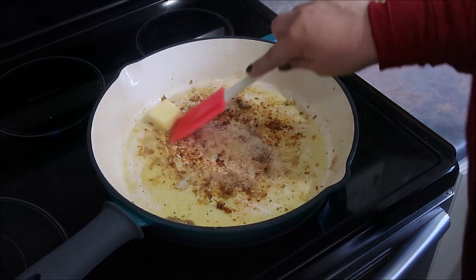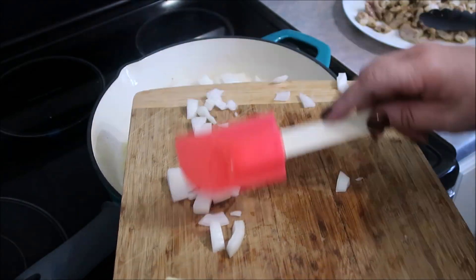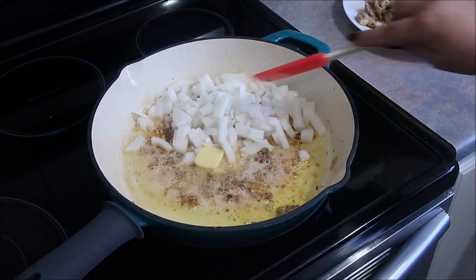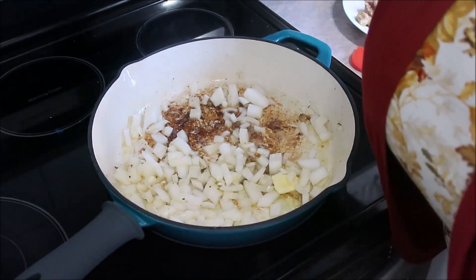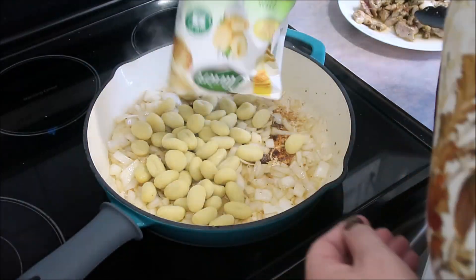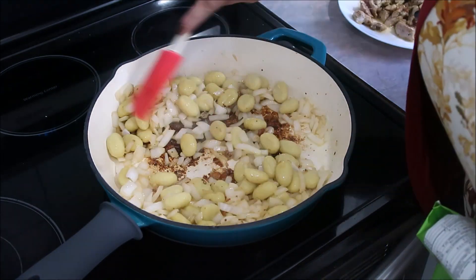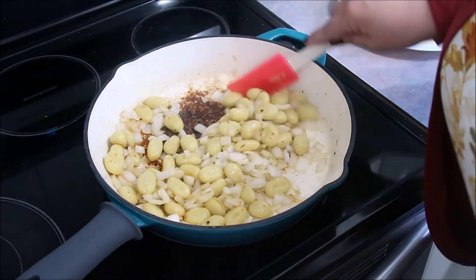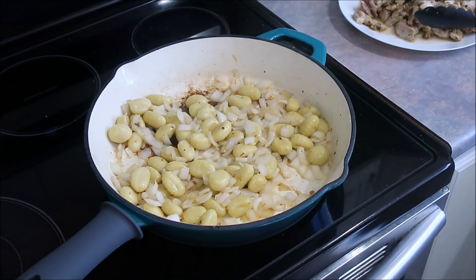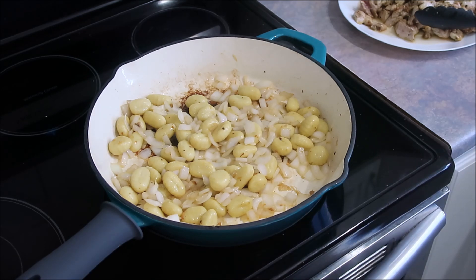I went ahead of myself and added the butter early, but I'm glad I did because there wasn't a lot of grease and the onions will pick up all that flavor from the chicken seasoning at the bottom of the pan. It says to cook the onions until softened and the garlic is fragrant, about two minutes — I didn't have garlic but it didn't take long. Then add the gnocchi and one tablespoon of butter to the skillet and brown for about two minutes.